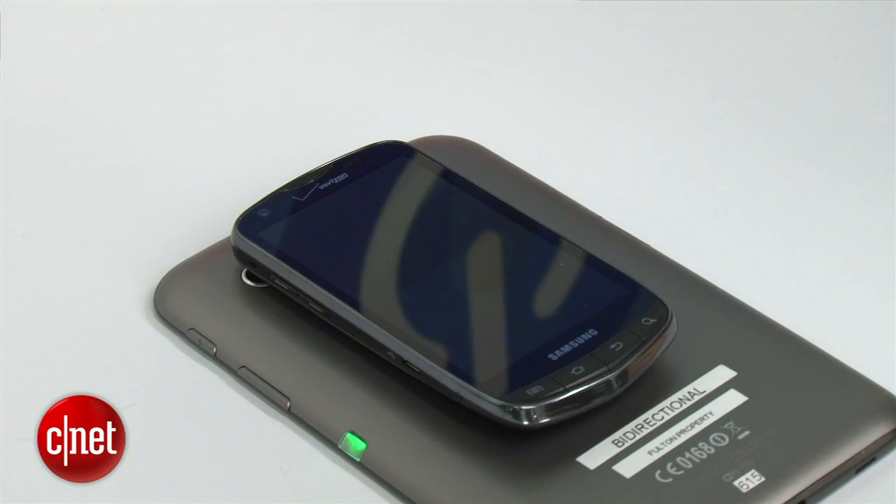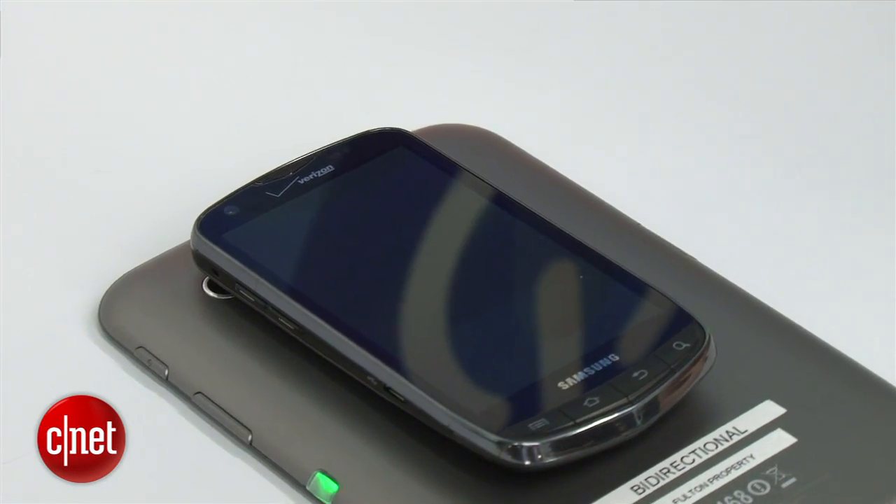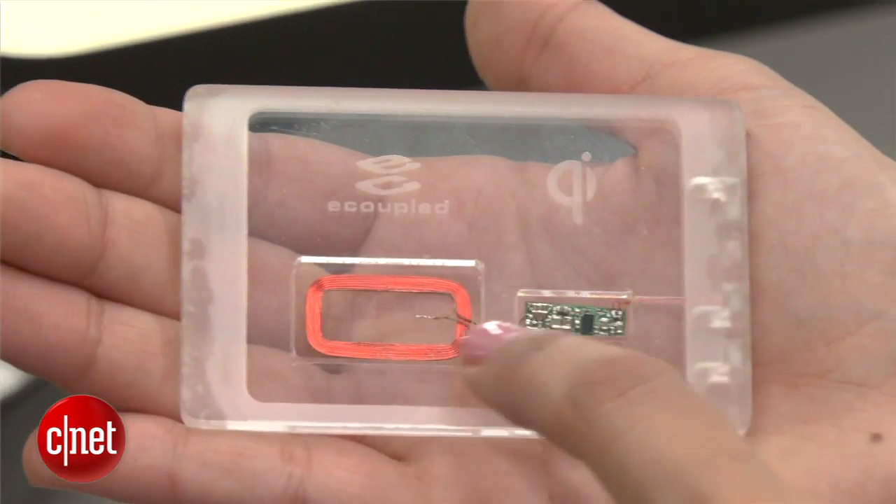As far as charging speed, it'll give the same amount of power you would get if you're plugged in with a wired connection. This is a technology that lots of people would like to get, because nobody likes to be left without a charger and a dead device.